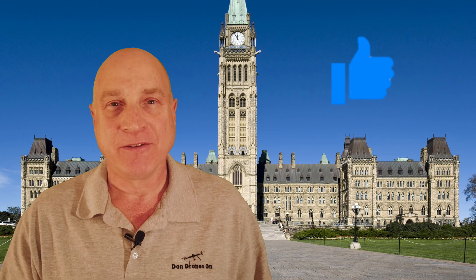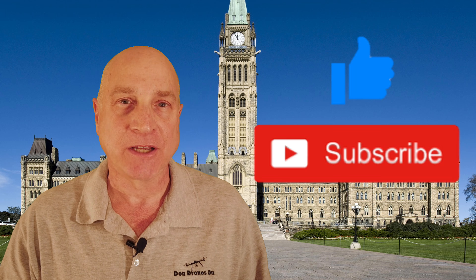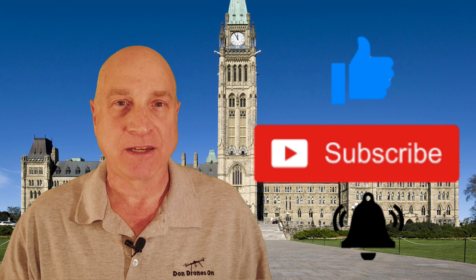Thanks for watching. Give me a big thumbs up if you found this video helpful, and feel free to subscribe to my channel and hit that bell for notifications of my latest videos. Thanks again.